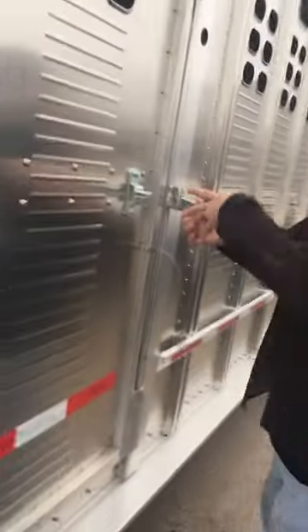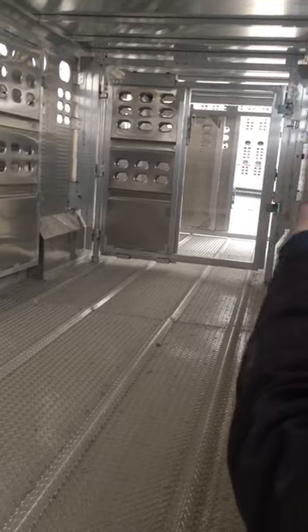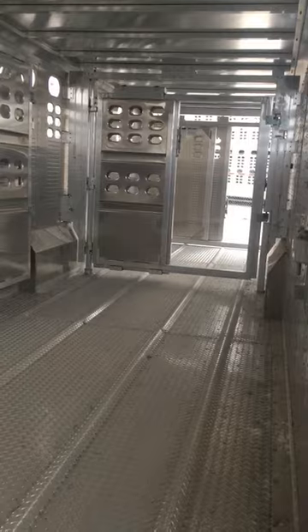We've got this bad boy — it's a three cut. You've got your first gate, which is full swing; your bag gate, full swing; slider, full frame; and your rear gate, which is full swing and the slider.